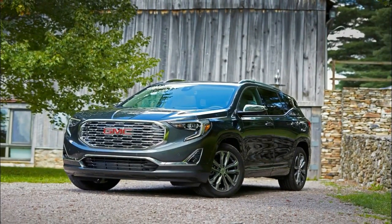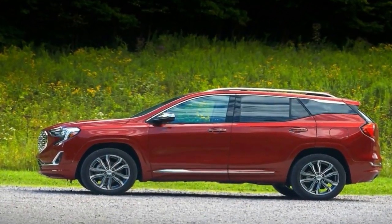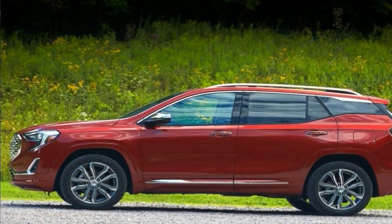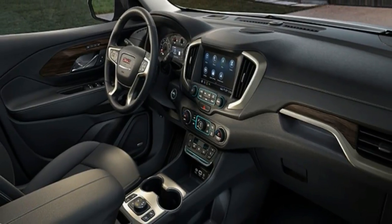The 2018 GMC Terrain differentiates itself from others with atypical styling, an available diesel engine, and a wide range of model personalities and prices.